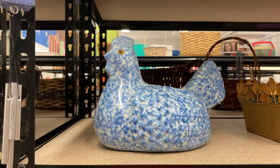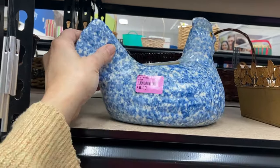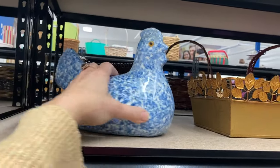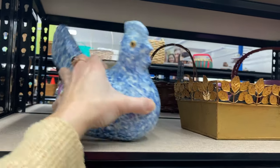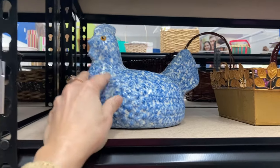I thought this was a cute spongeware country chicken — it's ceramic, it was $6.99. It did not have a maker's mark on it, but I did think it was a nice piece. It was a planter, but I left it on the shelf.